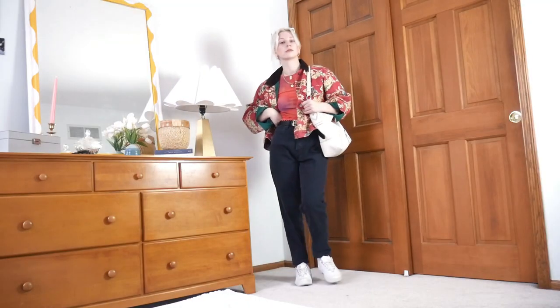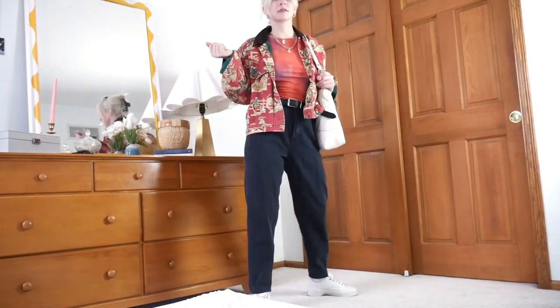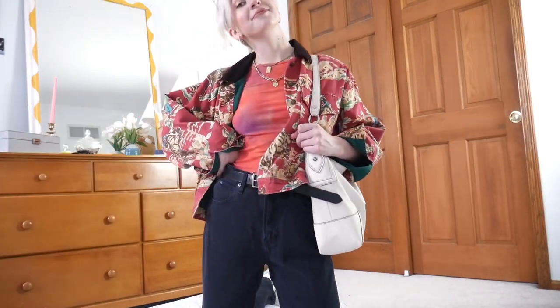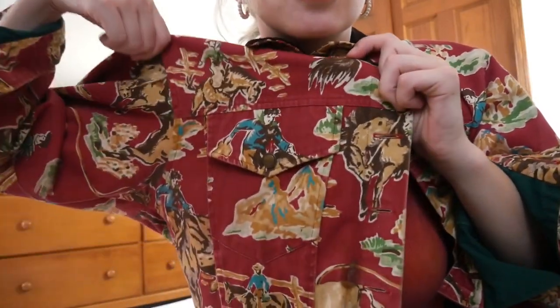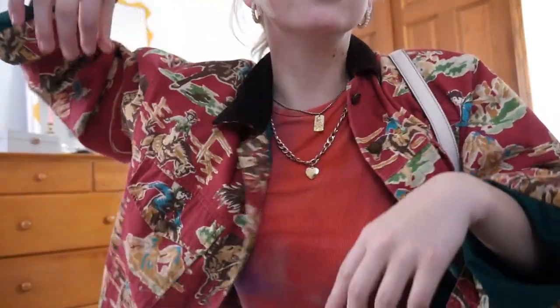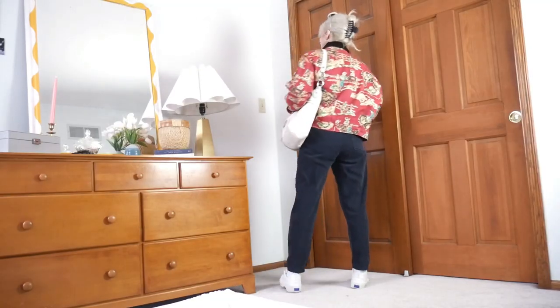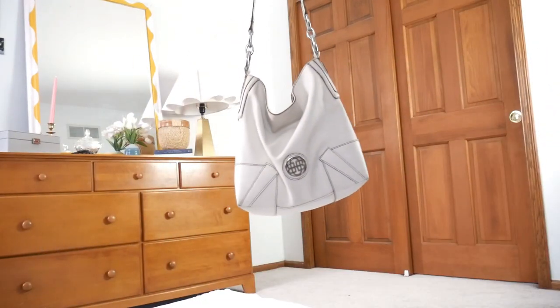The next idea is to be tourists, whether somewhere new or in your own town. This one also feels a little adventurous, so I went with jeans again and some casual white sneakers. On top, I pulled out my cowboy jacket — literally nothing says adventure more than cowboys. Underneath, I have this red tie-dye baby tee, which kind of clashes with the jacket, but just ignore that, pretend it matches. Then, to blend the white shoes into the look a little more, I went with white sunglasses and a purse, which are also both very useful things to have anyway if you're being a tourist.